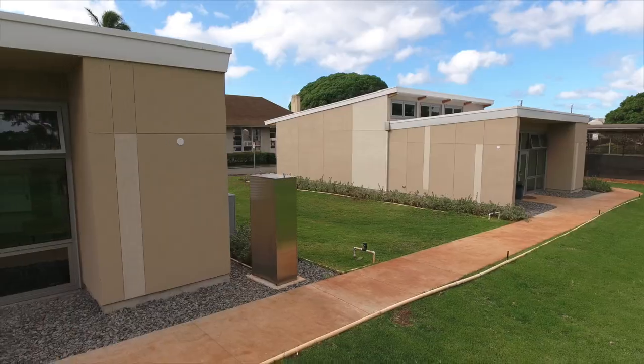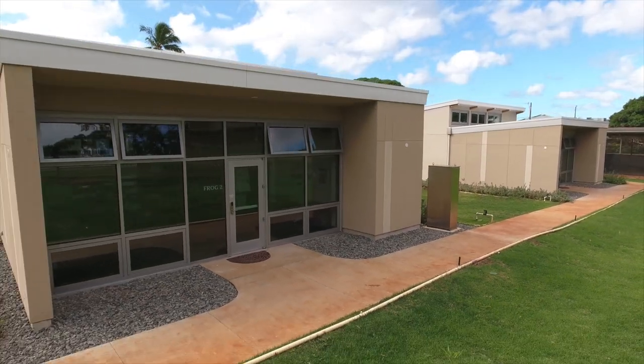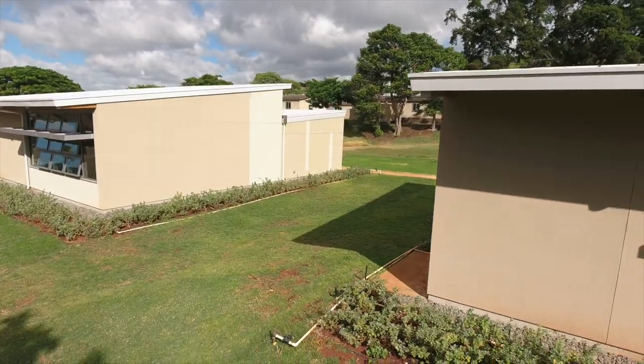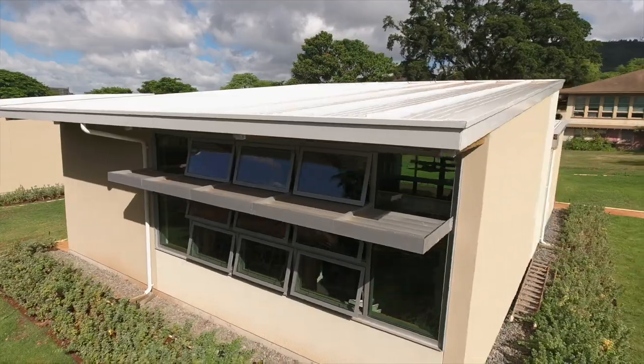A lot of our work is on integration of renewables into the grid, but if you look at the grid, a very significant part of overall energy goes into buildings. So understanding those buildings better, teaching people how to design them better, how to integrate them better into the grid is one of the building blocks of the entire system, which is ultimately what we need to address.